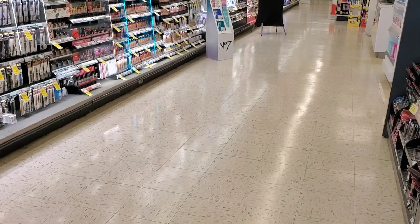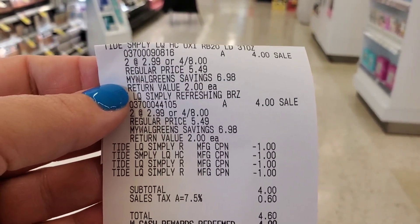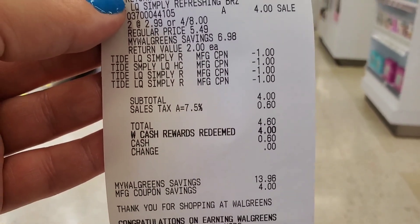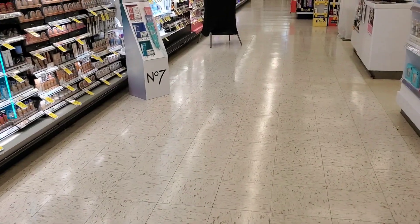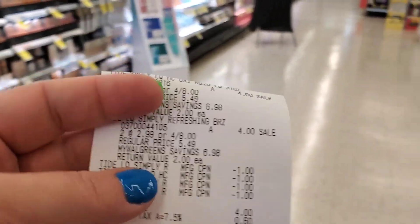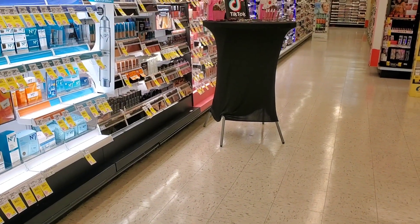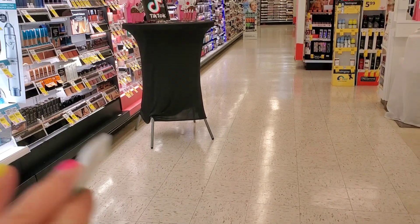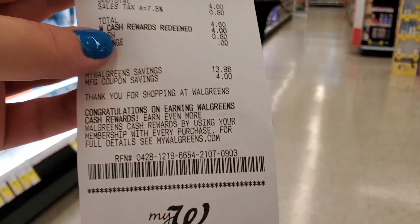My last transaction was Tide Simply. I was thinking about adding something, but I decided to quit while I'm ahead — you've got to quit while you're ahead at Walgreens. This one was $8; I used four coupons, paid with $4 in cash rewards, and paid $0.60. So today was a $22 day total — with tax and everything — and I'm happy with everything I got. I still have $5 in rewards and a few register rewards left, including $5 for the Gain and one more for the Crest, so about $10 in register rewards. Not a bad haul.